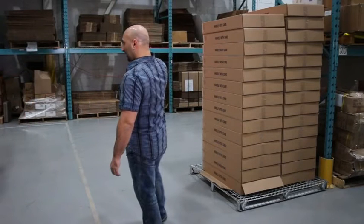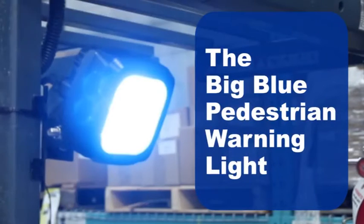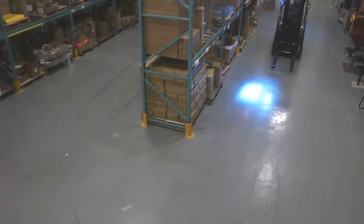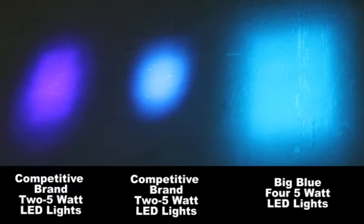Blue lights are proven to make forklift traffic safer. The Big Blue pedestrian warning light has some major advantages. First, it comes with four 5-watt blue LED lights that create a large blue spot on the floor. Notice the difference when compared to two other competing lights that only have two 5-watt lights.